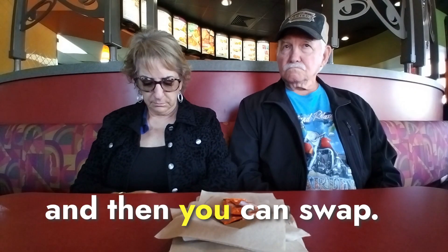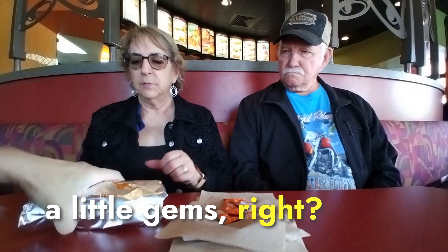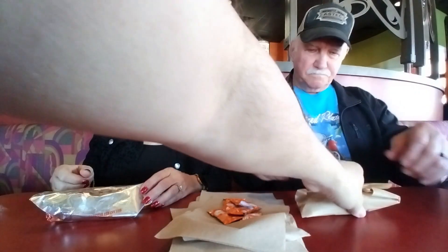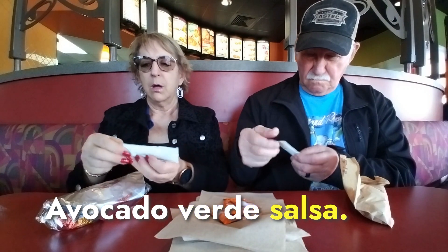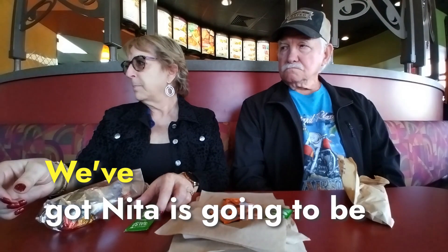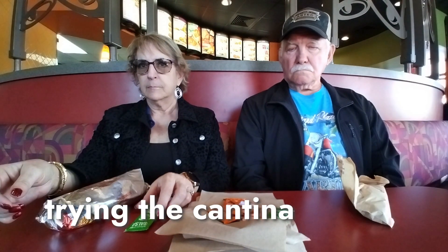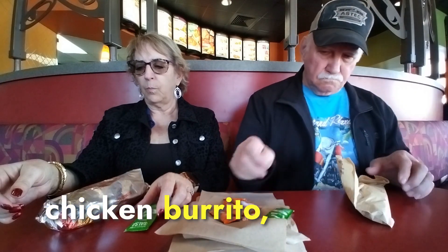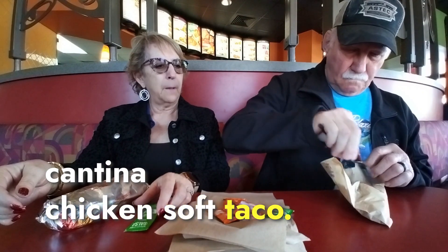We'll give one to each of you and then you can swap. You guys don't mind sharing the little gems, right? This is what you get with it too — Avocado Verde salsa. You might want to try that on it a little bit. Anita is going to be trying the Cantina chicken burrito and Ed will be trying the Cantina chicken soft taco.